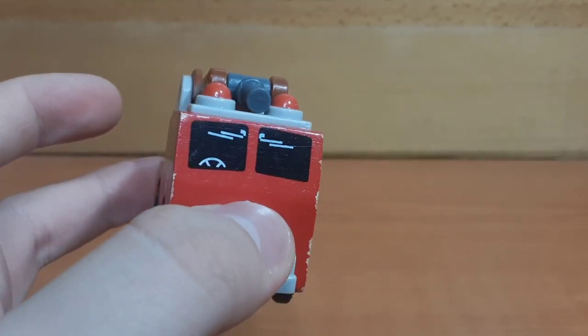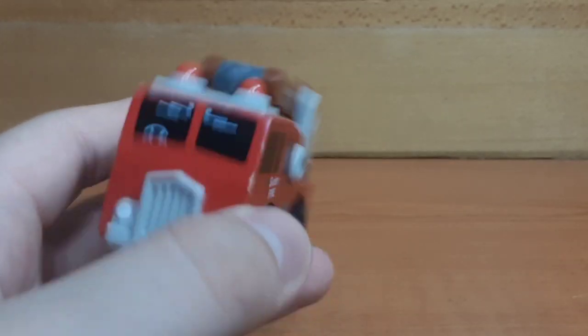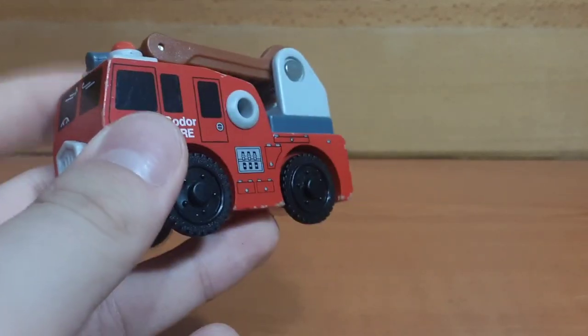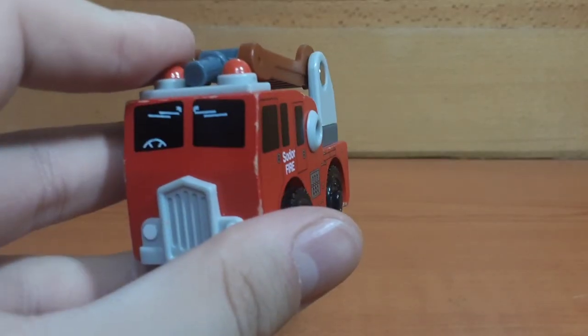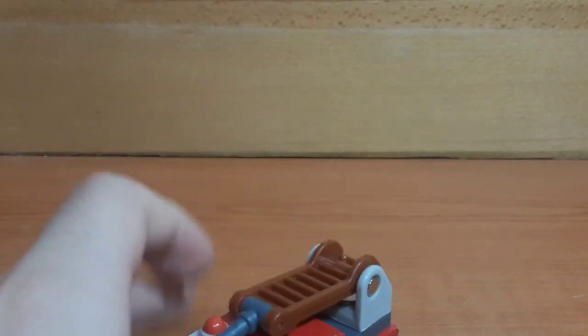In most vehicles the windshield wiper is on the bottom of the windshield, not on the top. I don't know if that's accurate, but maybe it's some kind of error on my model.